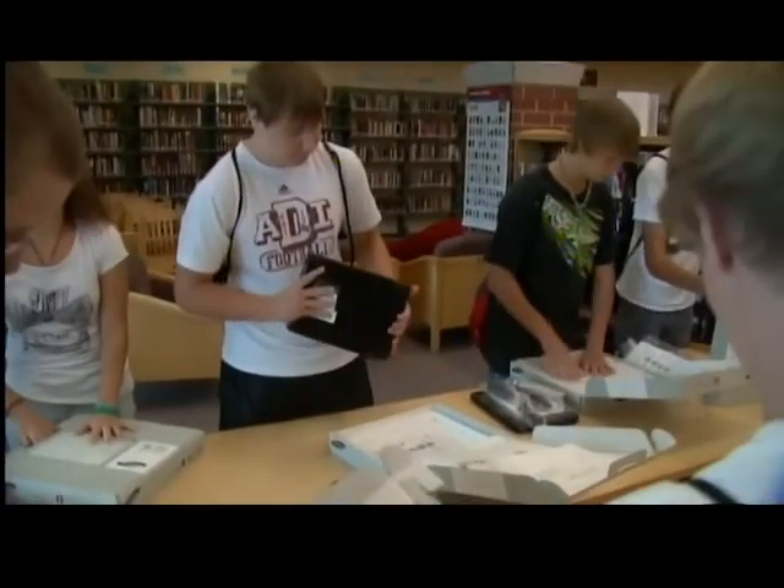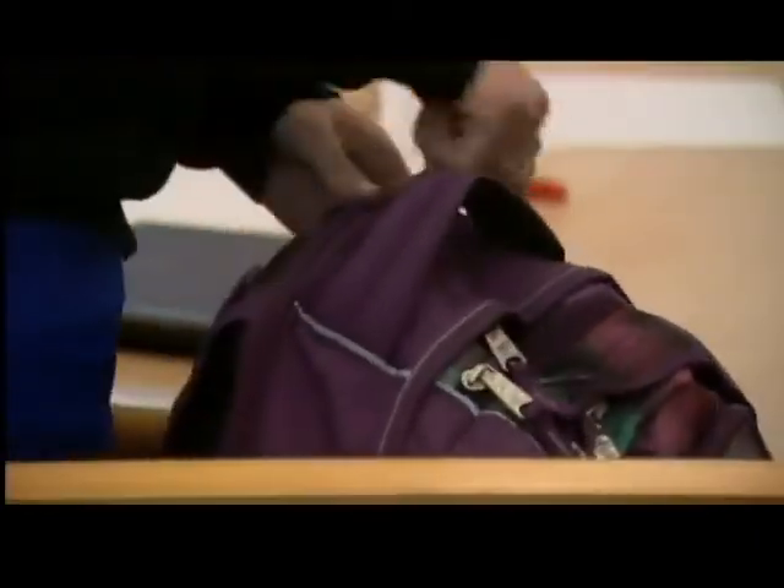So long as students keep hold of that one expensive computer notebook they do have. In Fond du Lac, Chad Doran, Fox 11 News.